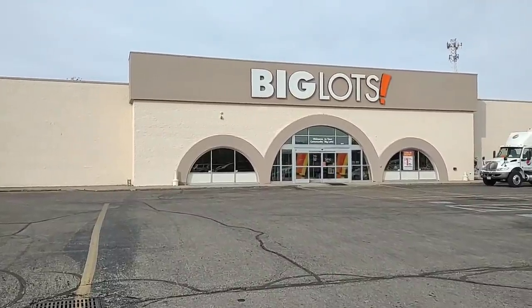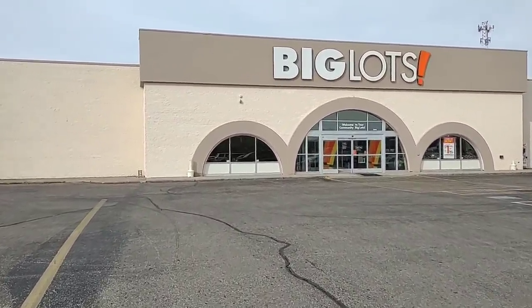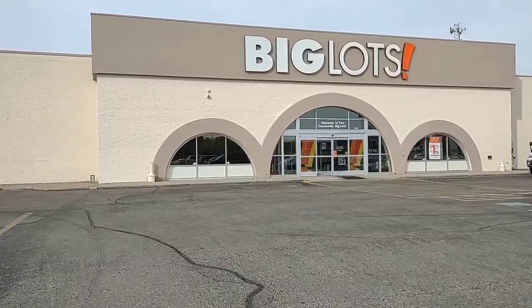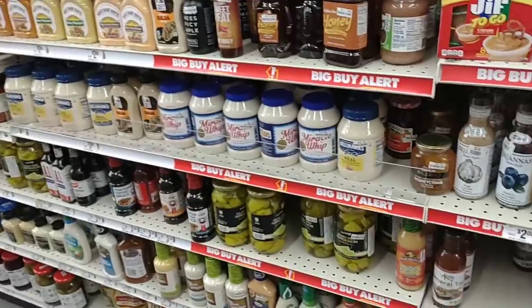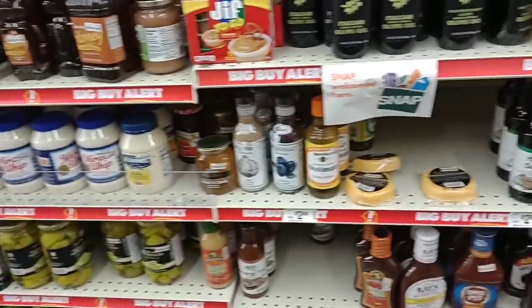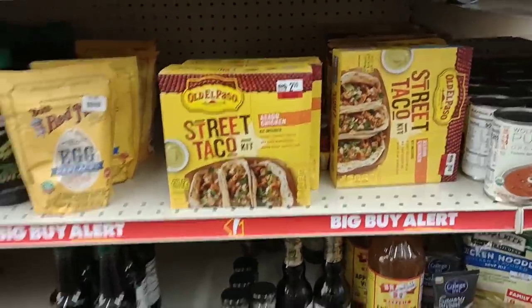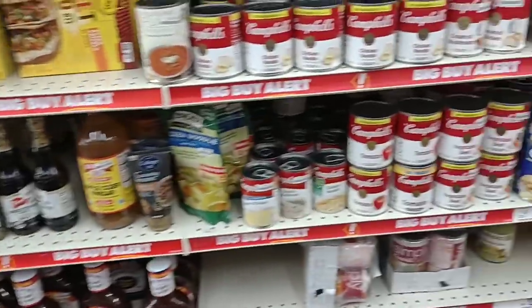Me and Jessica come to Big Lots usually around the holiday season. They usually have some good deals in here — some things you wouldn't find in a lot of other stores as far as Christmas stuff. They do sell furniture and stuff like that. They have these big buy alerts where they offer deals. They kind of spread stuff out here pretty well. It's not very big when it comes to food.